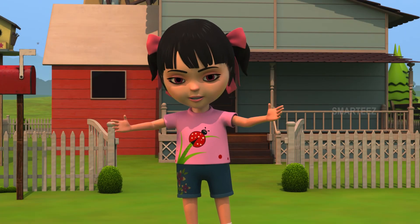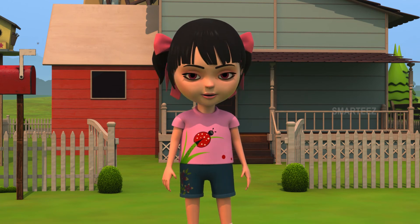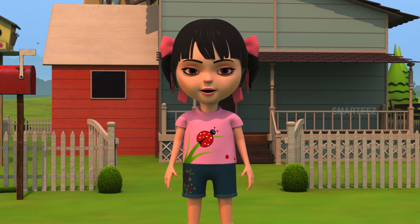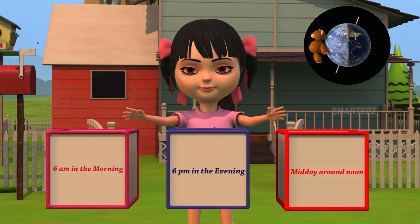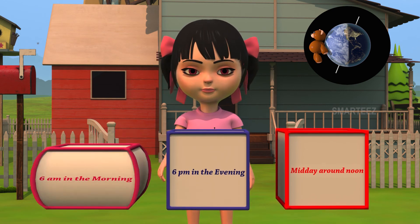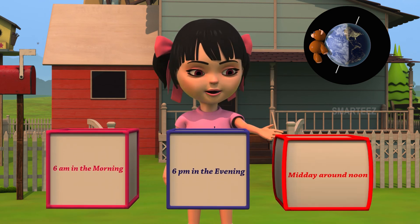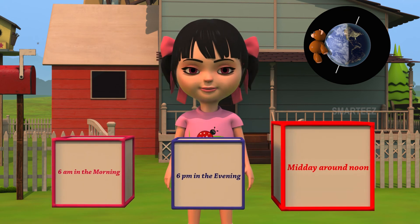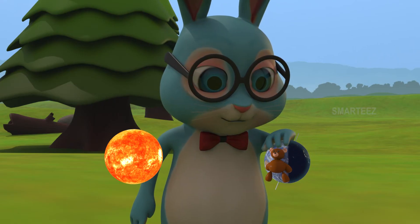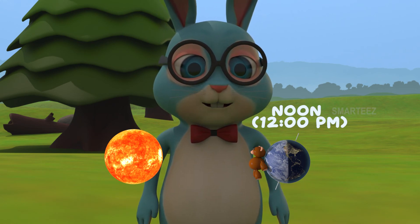Hi! This is Rhea. Welcome everyone! We saw Mr. Hopster and the ducklings learn about how earth experiences days and nights. We'll see if you can recall what time it is based on the earth's location to the sun. Look at the three boxes below. Can you tell what is the likely time for the teddy stuck on the earth? Is it 6 a.m. in the morning? Or is it 6 p.m. in the evening? Or is it midday, around noon? Yes, it's around noon for the teddy. The sun is brightest at this point because it's more direct to the teddy.